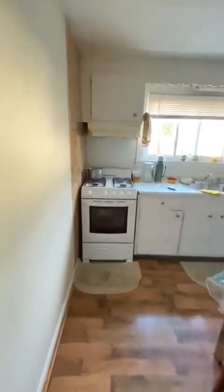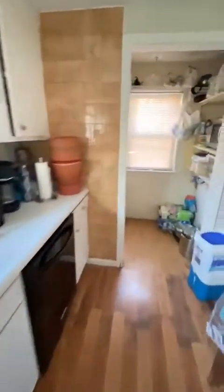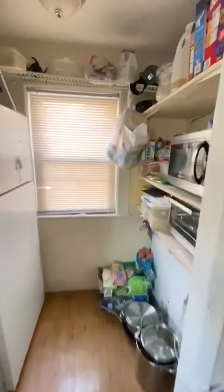Here is the eat-in kitchen with a gas stove, a good amount of counter space, a dishwasher, and a pantry.